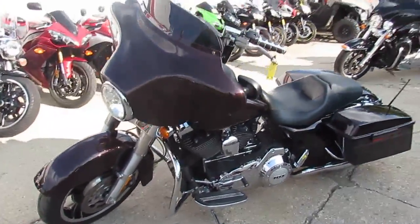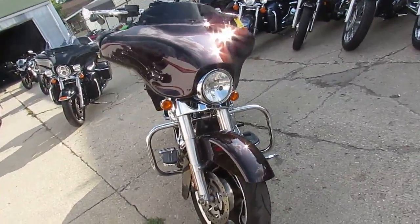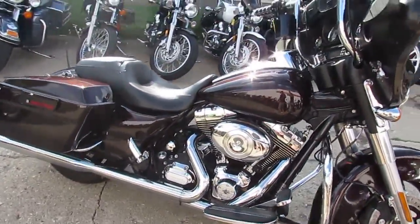Anybody looking for used Harleys, we got them here at Approval Power Sports. We got over 250 used Harleys in right now. This one's a 2011 Harley Davidson FLHX 103 Street Glide. We got this thing priced right at $13,500.